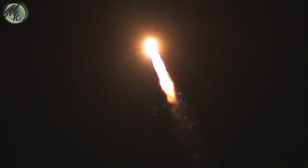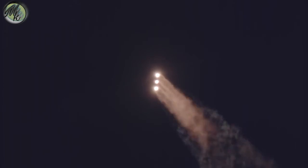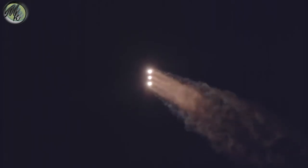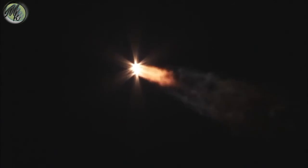One minute, 10 seconds into flight. Coming up on one minute, 19 seconds into flight. Max Q, maximum dynamic pressure. And Mach 1 — Delta IV is now supersonic. One minute, 30 seconds into flight. Core and starboard booster engines continue to look good in the full thrust mode. Core booster looks good in the partial thrust mode. One minute, 45 seconds into flight. Trajectory continuing to look good right down the middle of the range track.